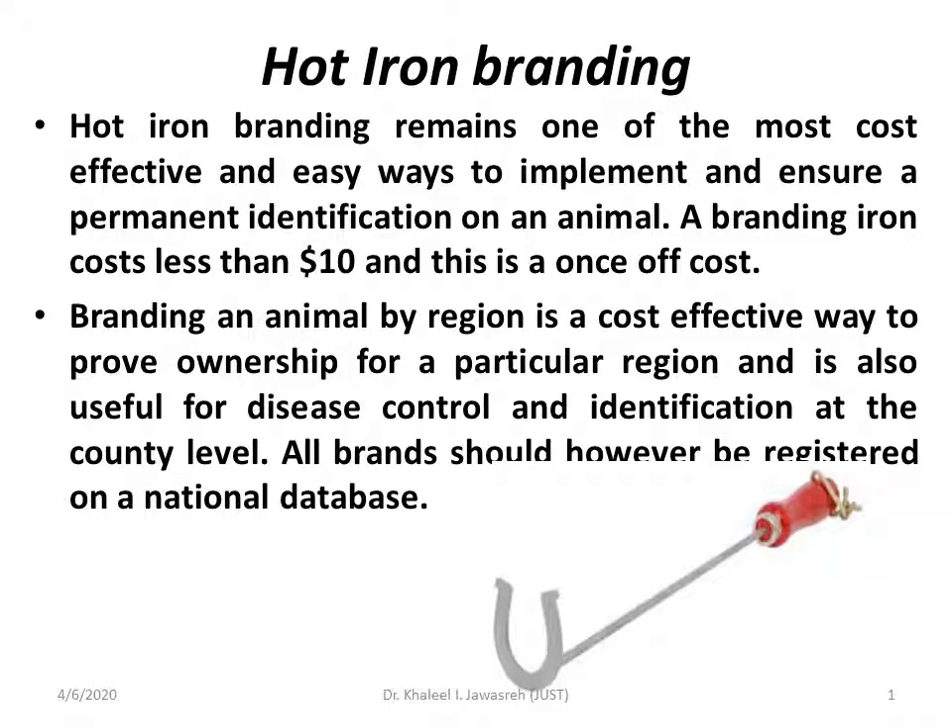Now we'll go directly to see some branding procedures that were used previously and are also used nowadays in certain beef cattle, dairy cattle, and other species. Hot iron branding remains one of the most cost-effective and easy ways to implement and ensure a permanent identification of an animal.